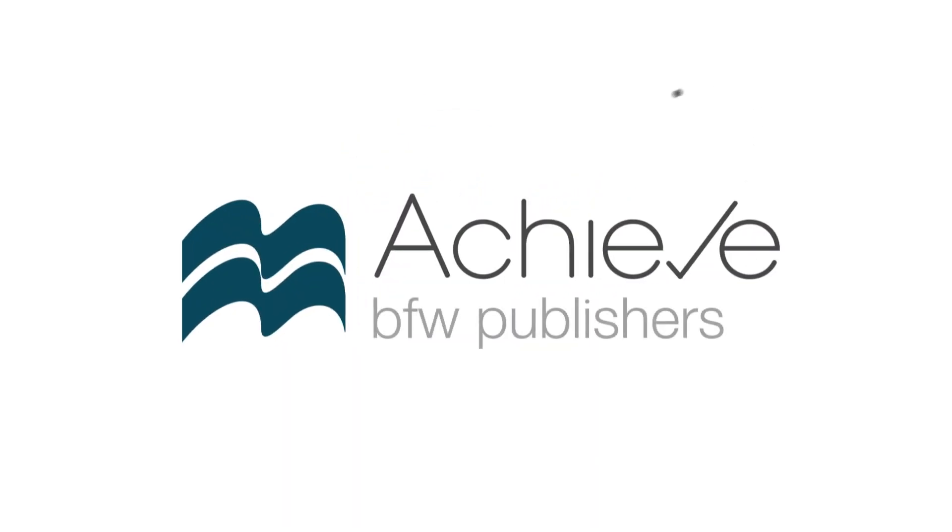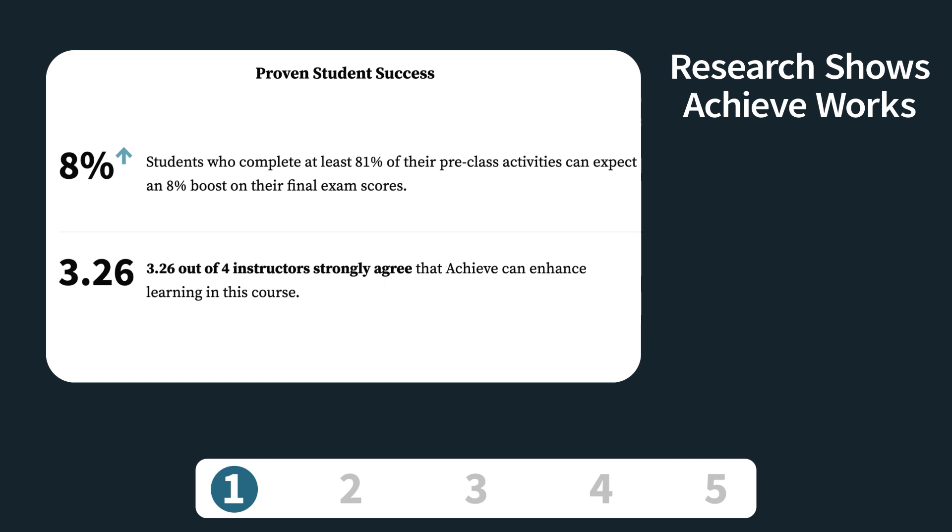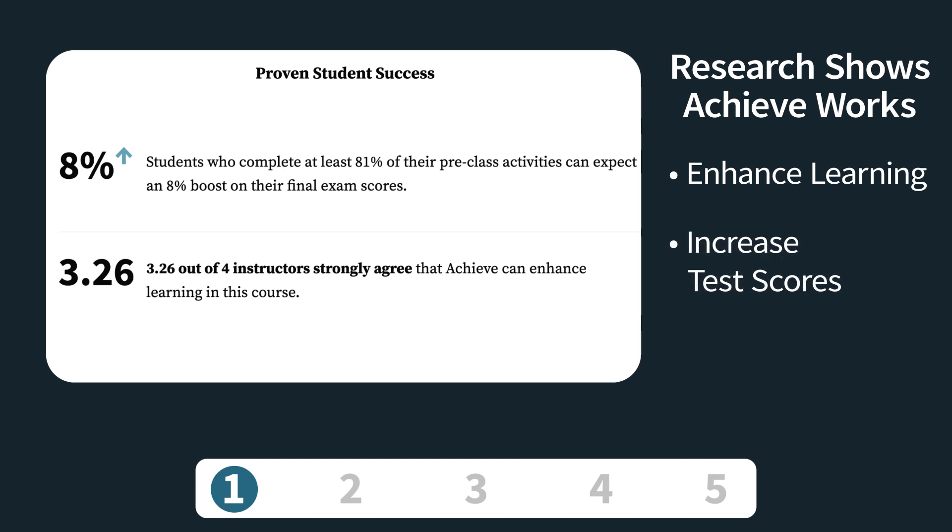There are many products out there that say they will help you and your students succeed, but what sets Achieve apart from the rest? We know Achieve works for all students because we've done the research. Achieve is proven effective for enhancing learning and increasing test scores.